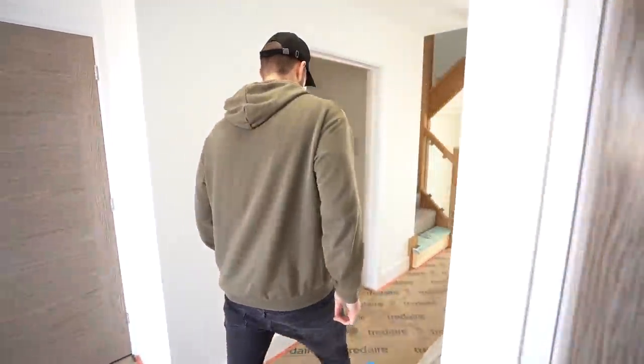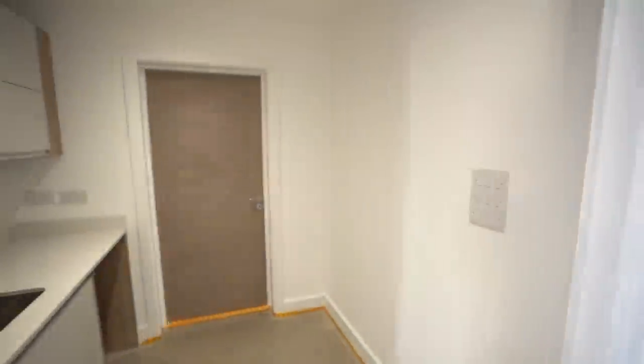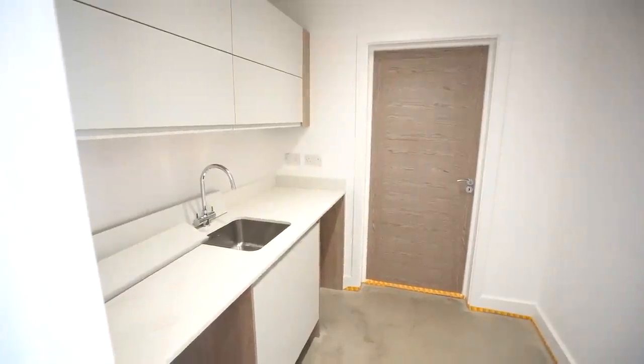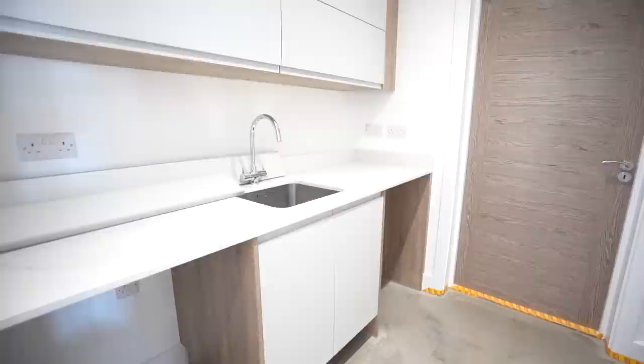I'm still trying to figure out which one I prefer — I really like the other one's position a little more, but then I really like the kitchen on this one. Here's the utility with access to the garage, with space for your washer and dryer.